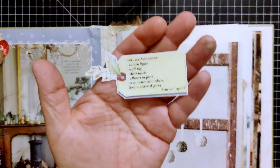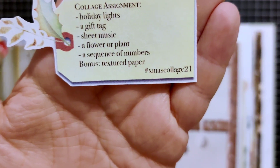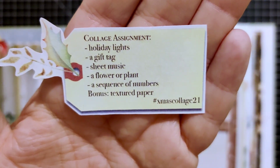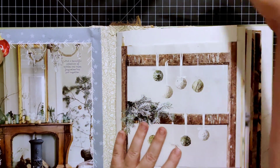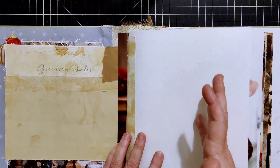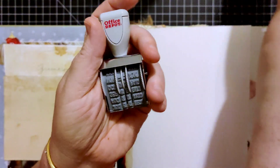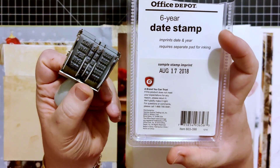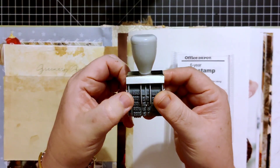I'll be pulling from here every day for my prompts. I've already picked what my first day is going to be — this collage assignment. The prompts are: holiday lights, a gift tag, sheet music, a flower or plant, a sequence of numbers, and bonus: textured paper. I forgot to grab the textured paper, so I'll have to do that. I'm also not going to go in the order of my journal. I will be dating every page — I just picked up a new date stamp.